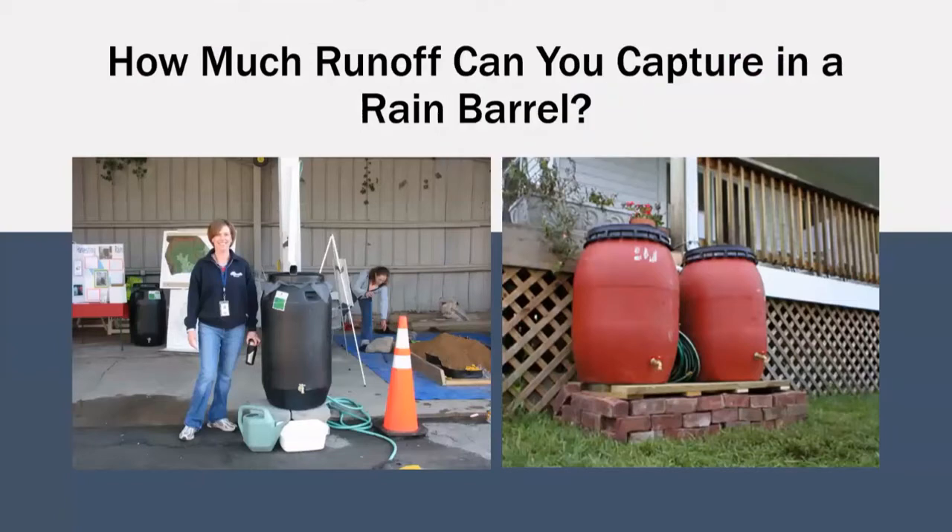How much roof runoff can you capture in a rain barrel? Your mileage may vary. Rain barrels are available from a wide variety of sources and can come in many different shapes and sizes. Rain barrels made in the workshops offered by the Northern Virginia Rain Barrel Partners are made from repurposed pickle barrels and fit approximately 55 gallons of water. Let's take a look at how much water can be produced during a rainstorm and how much can be conserved using our rain barrel.